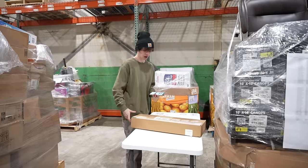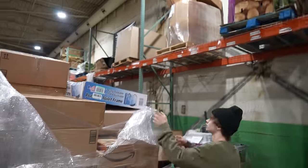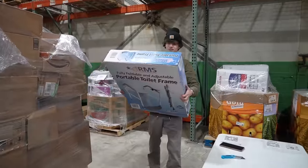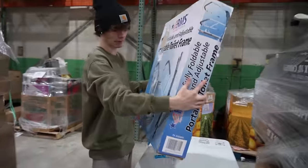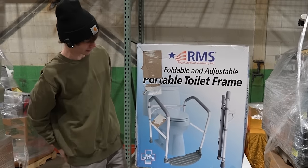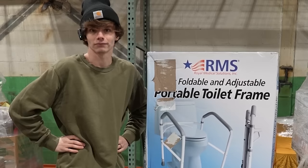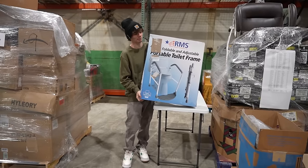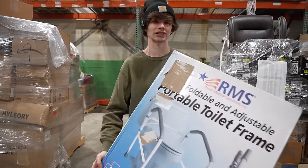I could actually use these for my house, so I don't know if I really want to sell them. Next up I don't even want to touch this — it's a foldable toilet frame. No way am I opening this. I'll value it at $10, even though it's probably way more than that.